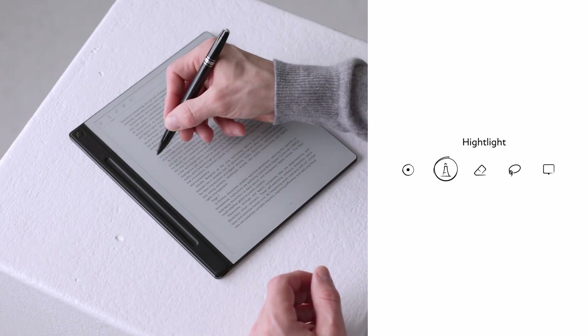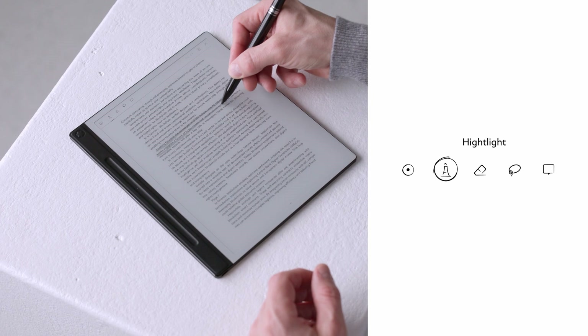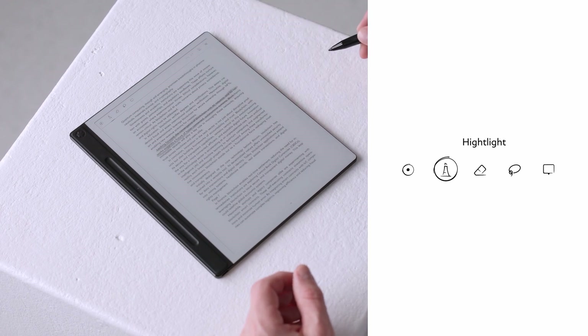To emphasize key information, choose the highlighter tool from the toolbar and drag your pen over the text you want to highlight.